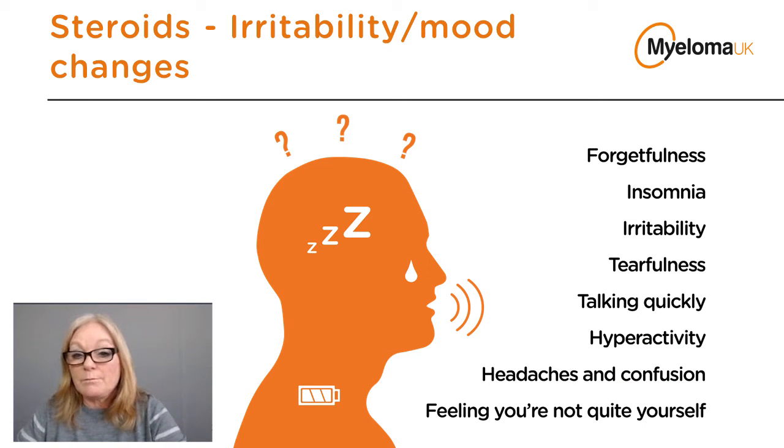Mood swings caused by steroids are one side effect that can cause the most upset. They can be quite severe, temporarily changing someone's character, making them angry, irritable, and quick to have outbursts of bad temper — often more upsetting for carers than for patients, who may not even notice they're behaving unreasonably. Patients should be careful about driving when on steroids due to poor concentration. Not everyone sees this negatively — some patients enjoy the energy boost steroids provide and get a lot done, though the dip in mood when steroids finish can be more worrying.